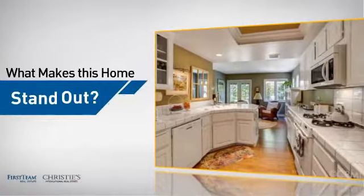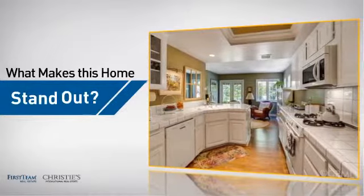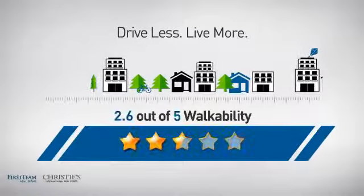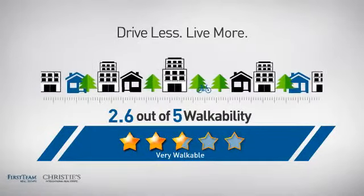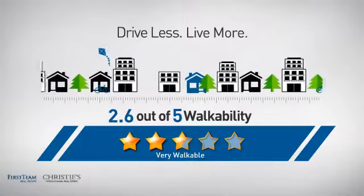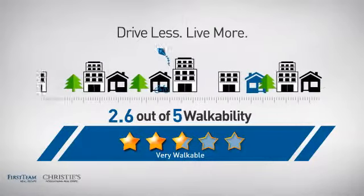But let's talk about what really makes this home stand out. With a walkability score of 2.6, the neighborhood is a very walkable place to live, offering a healthier lifestyle, shorter commutes, and the ability to run errands on foot.